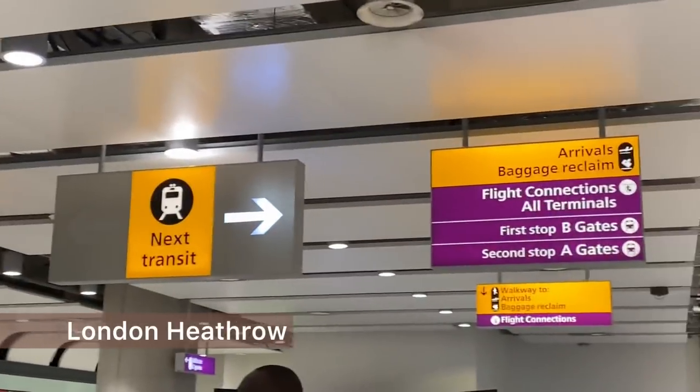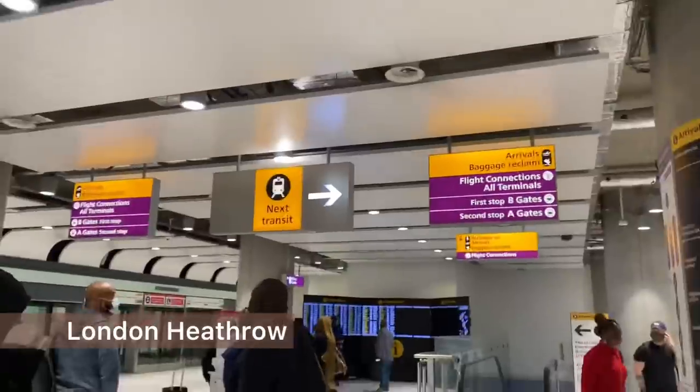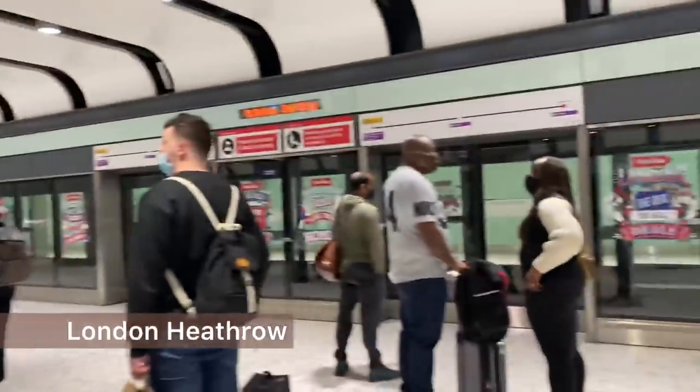And this is London Heathrow. I landed some minutes past 2pm UK time. Here I am at the airport just trying to figure out my way. I had to go to baggage reclaim, and the craziest thing happened — I waited for over an hour just to get my bags.